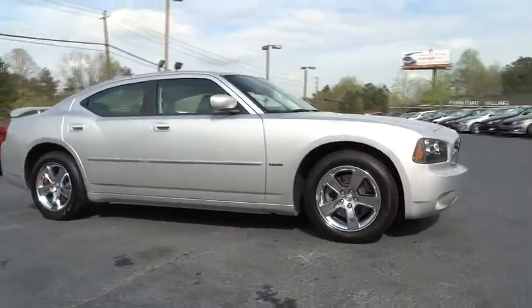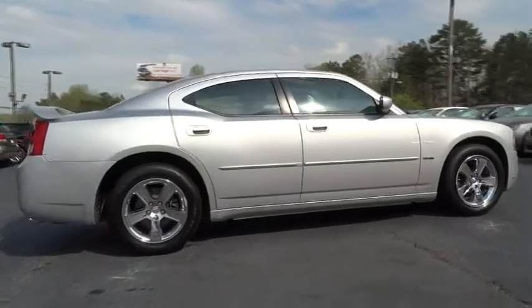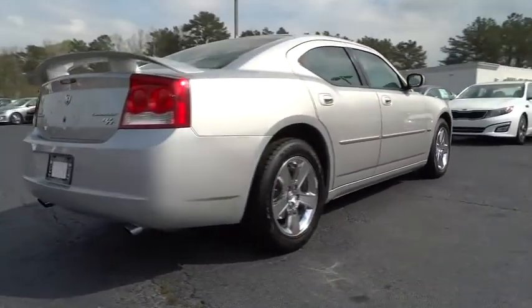The 2010 Charger injects some versatility, comfort, and sophistication into your muscle. The Charger is a powerful sedan that excites at every turn.